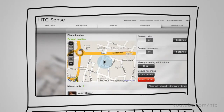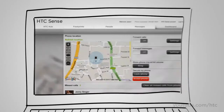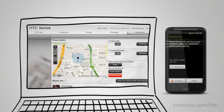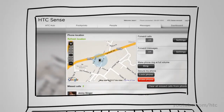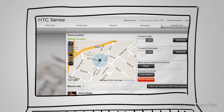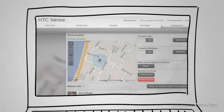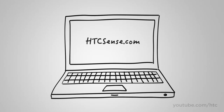Left it at home today? Send and receive texts from your computer in the office and forward your calls to another number. Forgot it at the restaurant during lunch? Lock it and post a reward message to encourage a safe return. And if you suspect your phone is lost for good or stolen, wipe it remotely to protect your sensitive data. You'll still have your SMS conversations and contacts backed up on HTCSense.com.